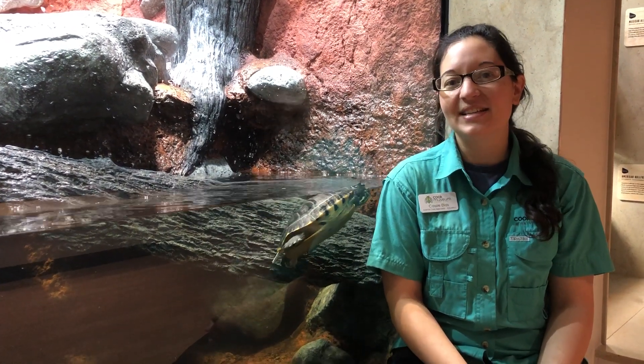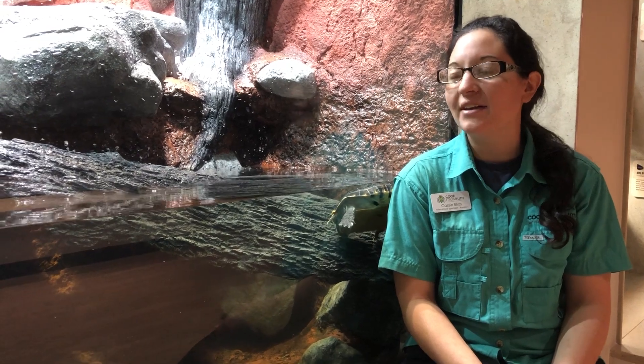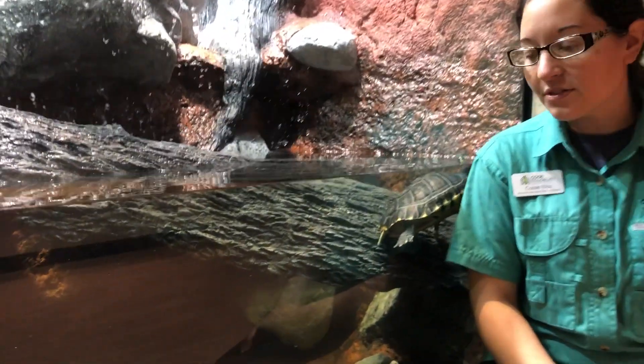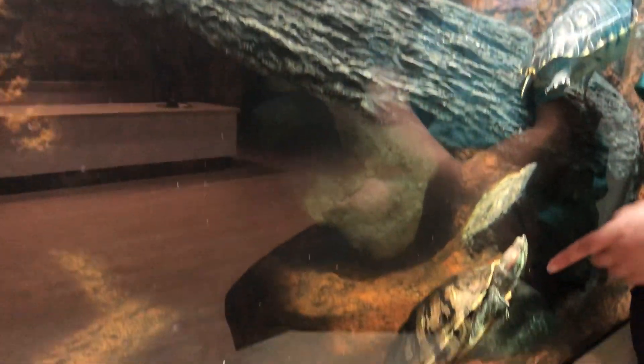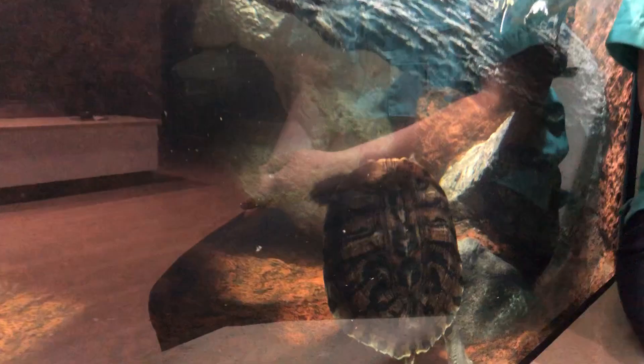Hey everyone, this is Cassie Elias, the aquatics specialist here at the Cook Museum and we're at the alligator exhibit right now. But we're going to talk about some sliders. These are turtles — a red-eared slider and a yellow-bellied slider — that have been here for over a month now and have really been enjoying their new exhibit.